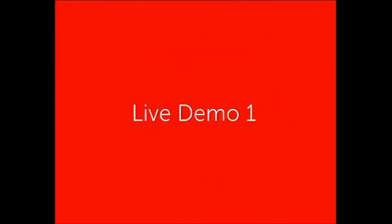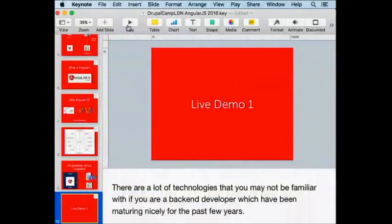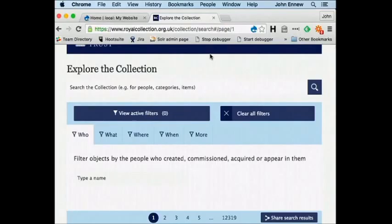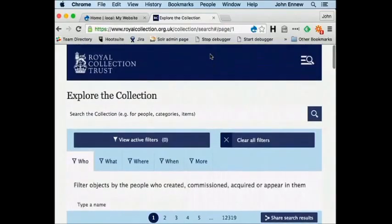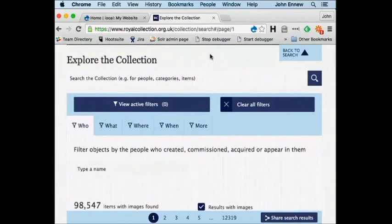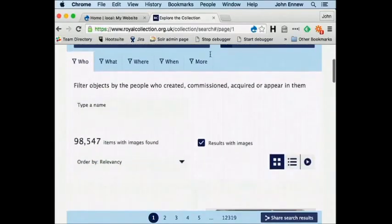I'm going to switch over to the browser and show you an example application. This is one of the first applications we built for a client — the reason we selected AngularJS as the front-end framework. It's an interface for searching an art collection of about 250,000 objects, 100,000 of which have images. This is the live site.